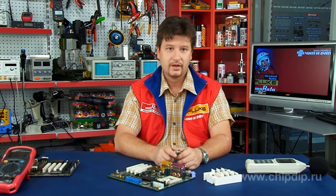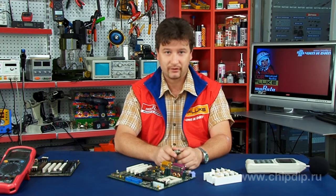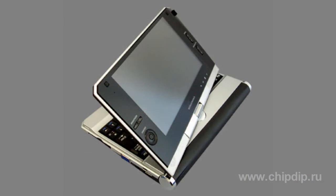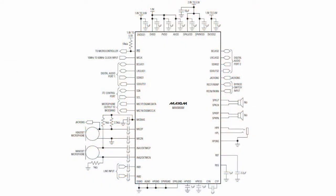High efficiency of audio processing and power consumption reduction to a level of 5.6 mW are combined in the MAX 98088. This is important for portable multimedia devices and telephones. Using the FlexSound audio processor, MAX 98088 provides a full range of means to increase efficiency of the acoustic system when playing and transmitting audio signals.